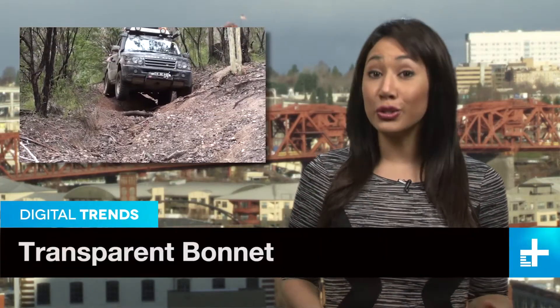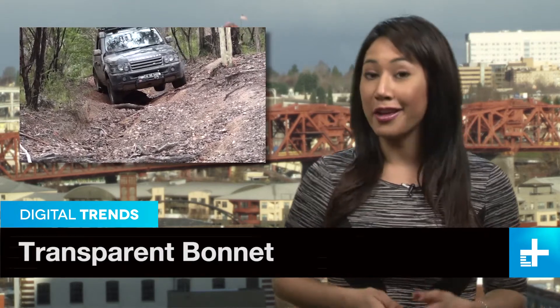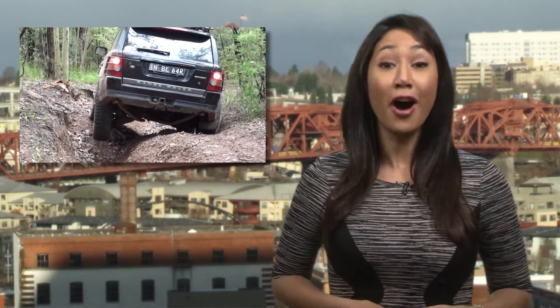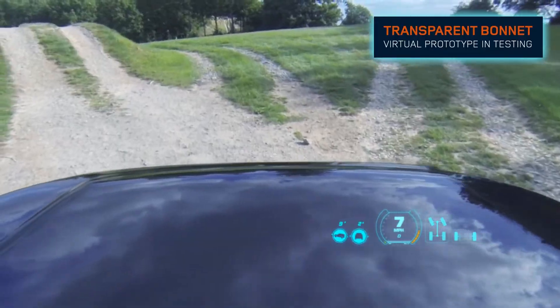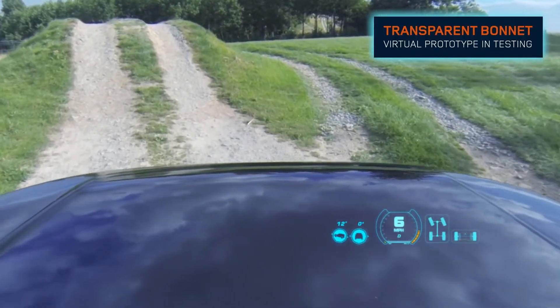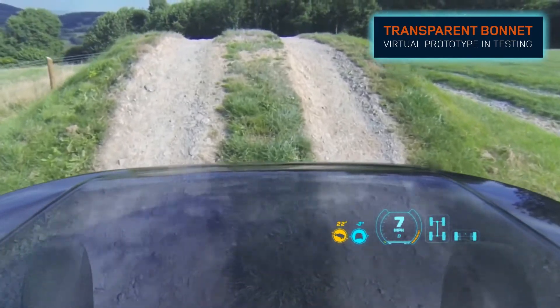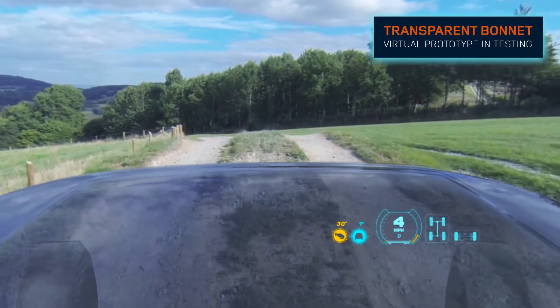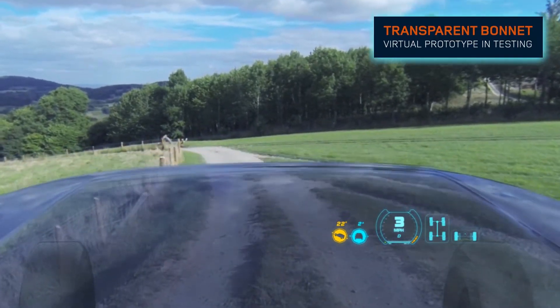Land Rovers can tackle all sorts of challenging off-road terrain without breaking a sweat. The driver, on the other hand, might be sweating bullets at the thought of wrecking their $100,000 luxury SUV. With that in mind, Land Rover engineers developed a forward-facing camera system that shows the driver what's in front of and directly underneath the front axle, seamlessly displaying the image on the windshield, making the hood effectively disappear.